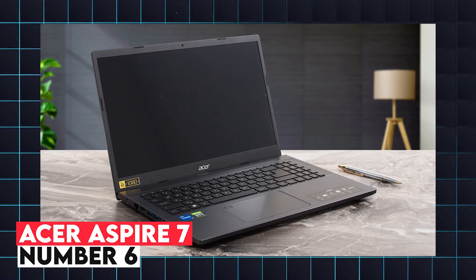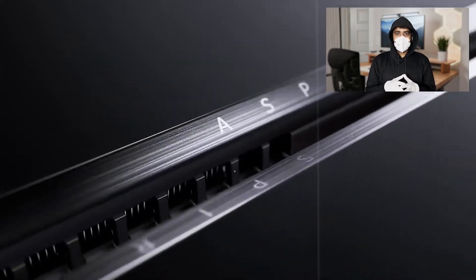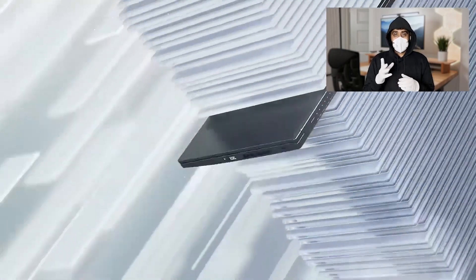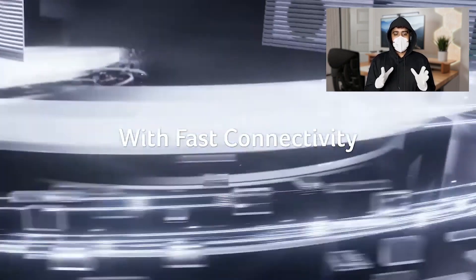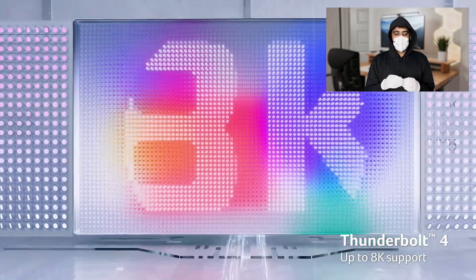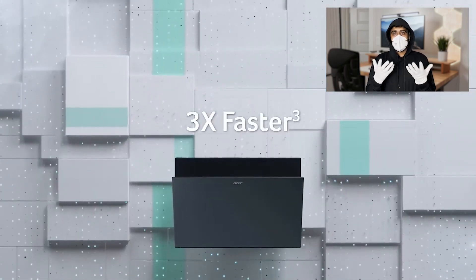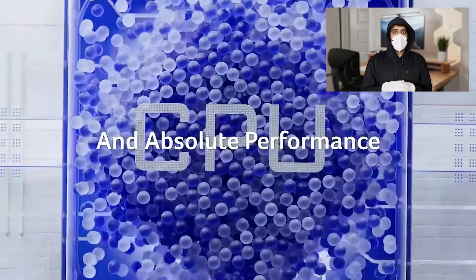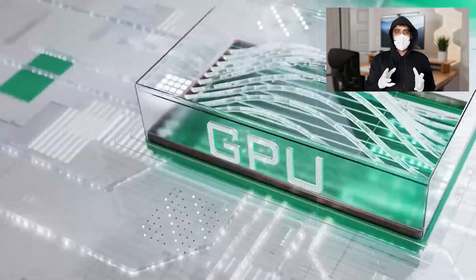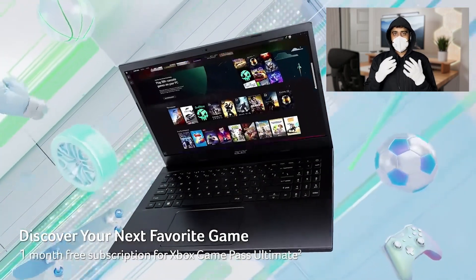6. Acer Aspire 7. For engineering students on a budget, the Acer Aspire 7 offers a great balance of affordability and performance. Powered by an AMD Ryzen 7730U or Intel Core i7 12th Gen processor and equipped with an NVIDIA GeForce GTX 1650 GPU, this laptop can handle most engineering software applications without breaking the bank. The 15.6-inch Full HD display provides good color accuracy and brightness, making it suitable for both studying and entertainment. With up to 16GB of RAM and a 512GB SSD, the Acer Aspire 7 provides sufficient speed and storage for multitasking and data storage.